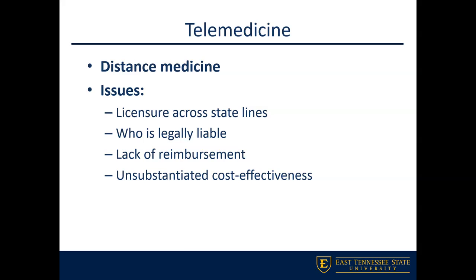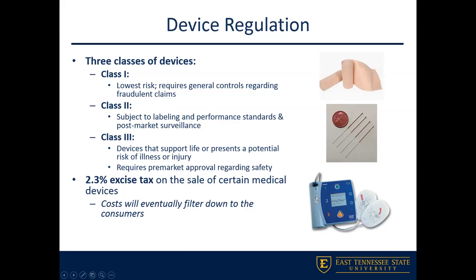I want to touch on device regulation, since the textbook covers it. There are three different classes of device regulation. Class 1 devices are the lowest risk — things like exam gloves, band-aids, and handheld surgical instruments like scalpels. Class 2 devices are more intensive, including powered wheelchairs, surgical drapes, infusion pumps, and acupuncture needles. These are subject to certain performance standards and quality metrics.